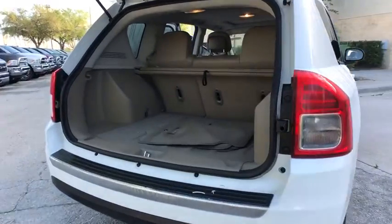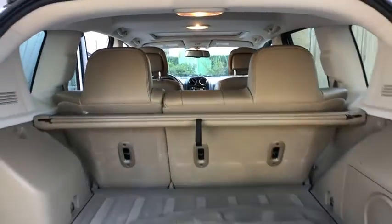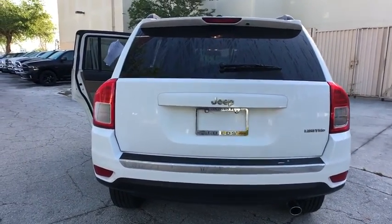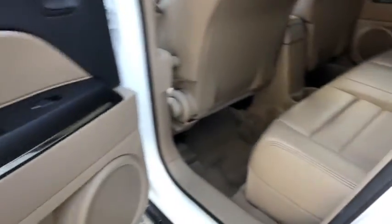This vehicle has less than 60,000 miles. Here are some of this vehicle's great options: anti-lock braking system, keyless entry, steering wheel audio controls, CD changer, traction control, stability control, leather-wrapped steering wheel, and power steering.